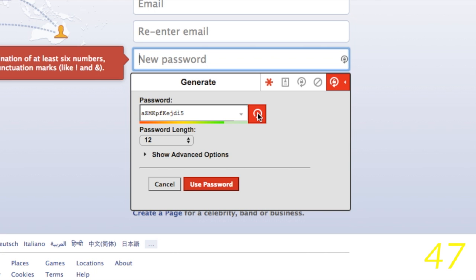LastPass has two-factor authentication, so your account stays secure. It also helps you come up with super complex passwords when you're starting a new online account, if you prefer.